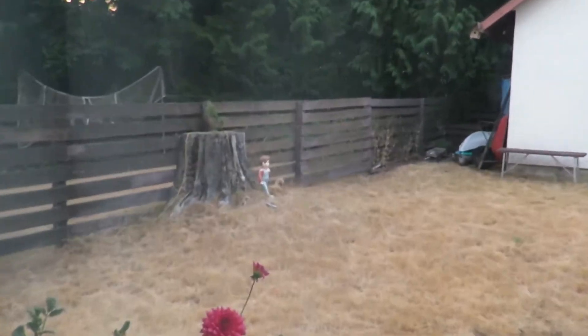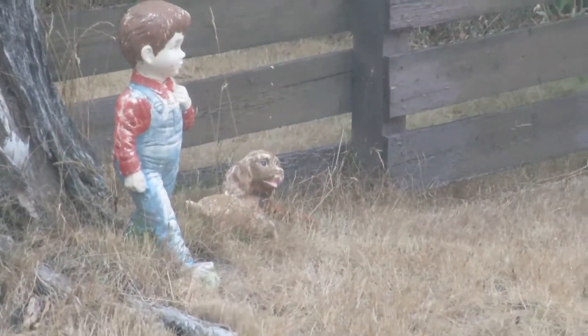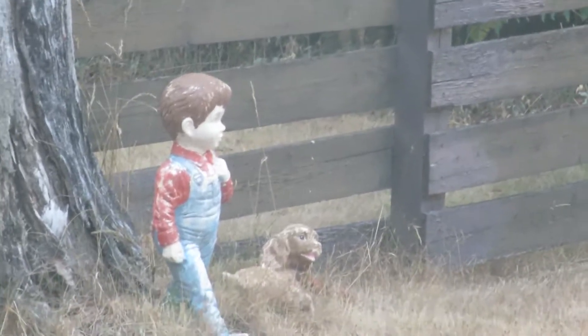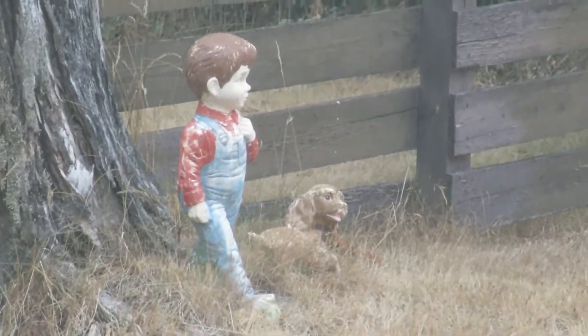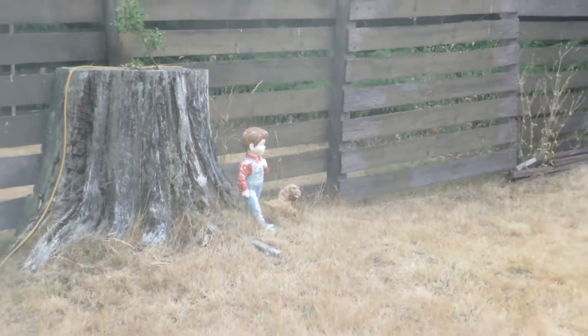What the f— what is that? Guys, okay, so I just moved in my new house, right? And I wake up, and there's these ceramic, I guess, boy and a dog over there. But I actually seriously think that might be haunted.